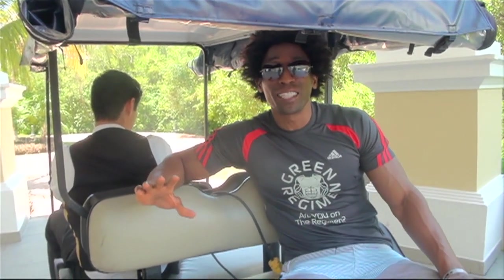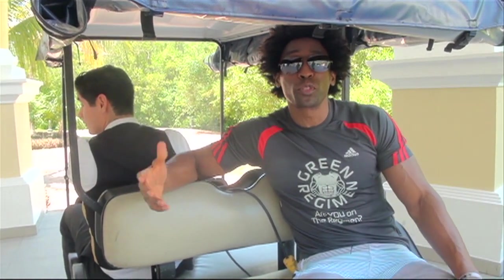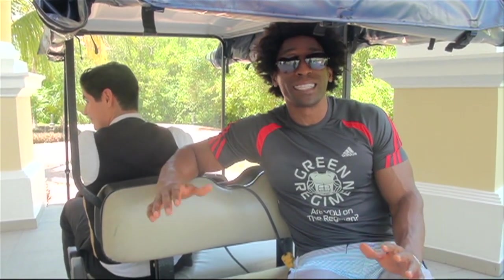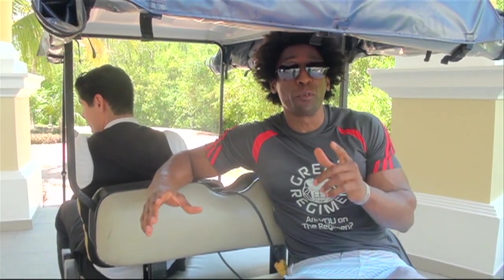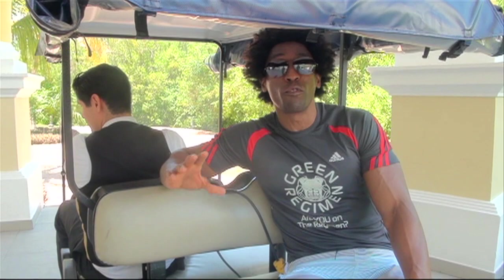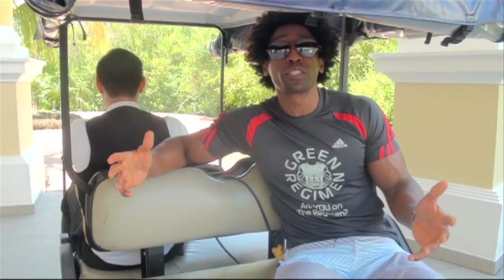How you doing? This is Ty with GreenRegiment.com. We're back here at the lovely Iberostar Grand Pasadena Hotel. Normally we shoot a video from the Grand, but there are plenty of other hotels here that are part of the Iberostar chain, and we're going to take you through a tour of one of those places. It's a great hotel if you have kids — it's called Iberostar Lindo. So let's go check it out.